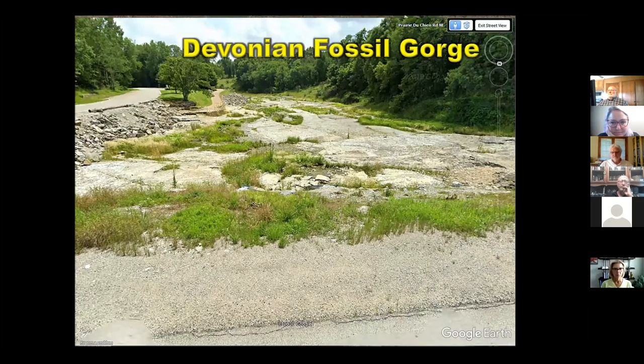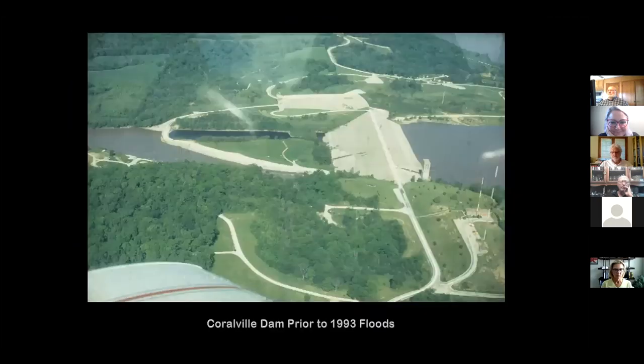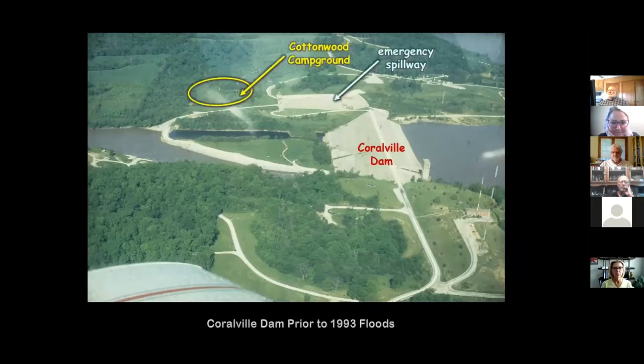This is beautiful for geologists — we don't see a lot of rock exposure around this area. Here's an airplane view: the dam and emergency spillway are there, and over here is the Cottonwood Campground, one of the reservoir campgrounds people could stay at. It was parked right in the path of the spillway, so that's where Devonian Fossil Gorge ended up being.